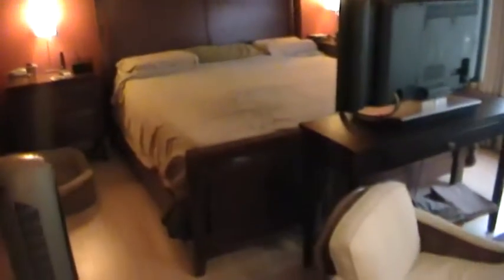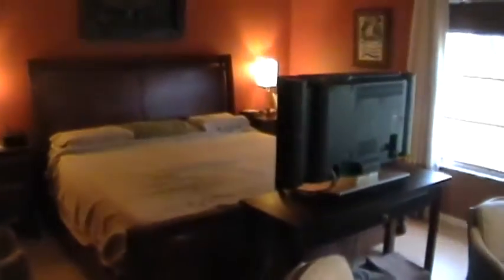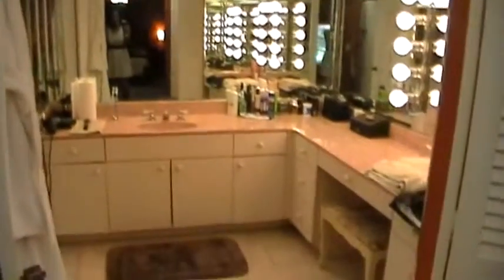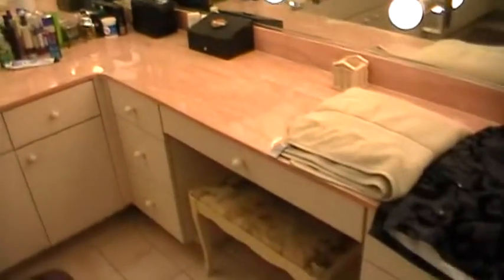Our next stop is the master bedroom. This master bedroom is huge — the dimensions are 30 feet by 14 feet. The current occupant has the bed on one side of the room. There's a picture window, a sitting area, and a full-size space that can be used as an office. The best part about the master bedroom is the full-size dressing area, complete with a vanity mirror and sitting area.